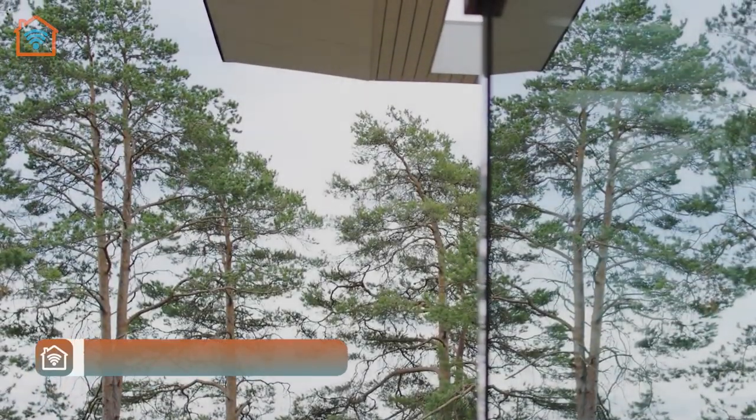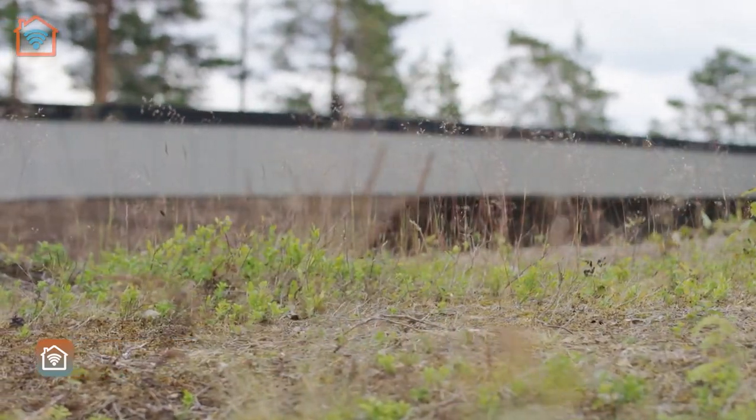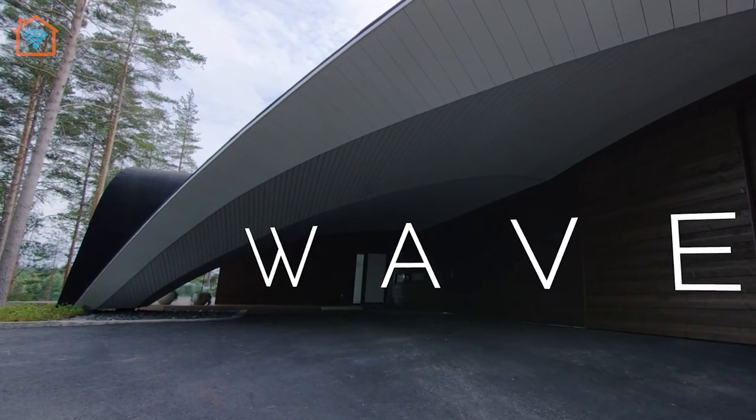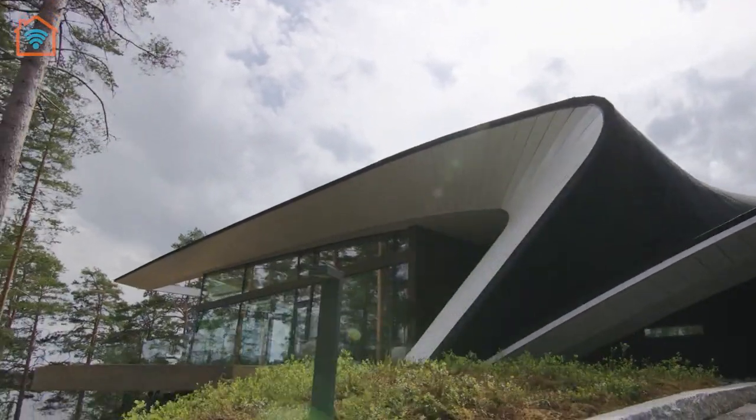Meet Wave House, designed by Finnish architect Seppo Mantlea. Wave is a solid combination of wooden constructions, glass, and steel. The unique curving shape of the house was inspired by the design of boats and airplanes.